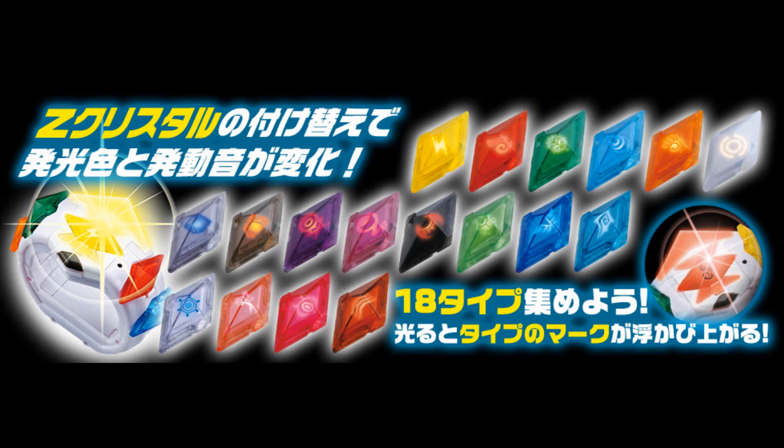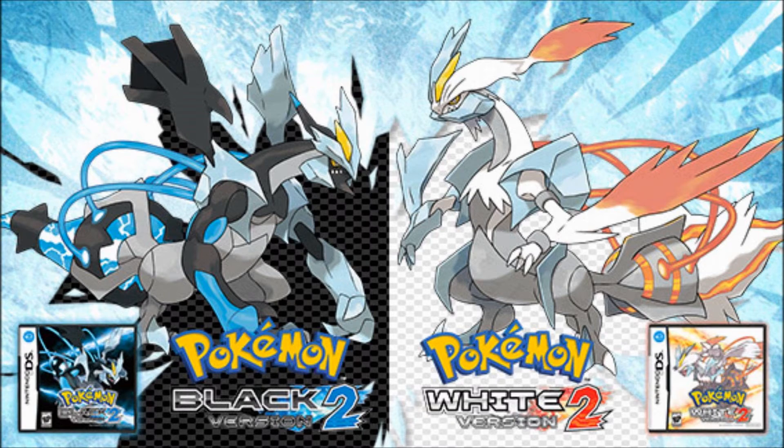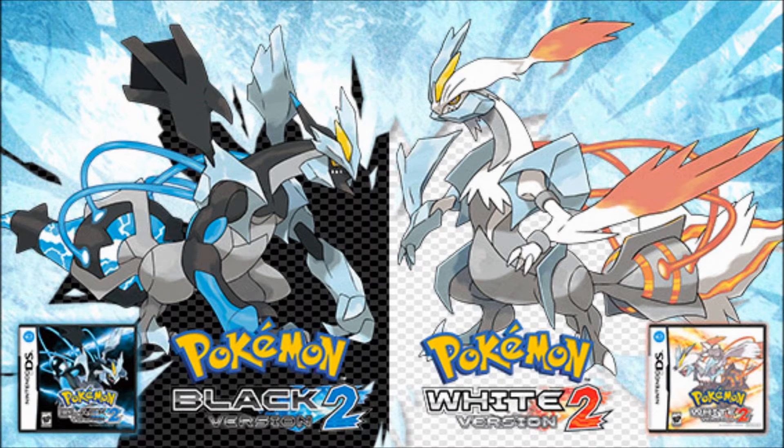Also, maybe the Z-Crystals were created by Chorus. This may seem off-topic or a bit of a stretch, but trust me, it helps support this theory a lot. In the intro cutscene of Pokemon Black 2 and White 2, it shows Chorus holding a book with what appears to be the Z-Ring symbol. And when you look at the specific piece of dialogue from Chorus when you play through the game, it actually supports this theory a lot more.